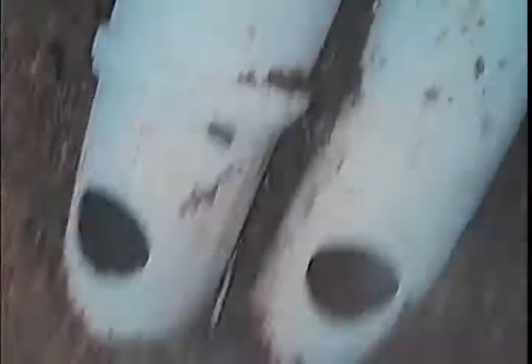We are going to go down through these two pipes here. I've drilled the holes and I'm going to push through them and get a good look at the drains.